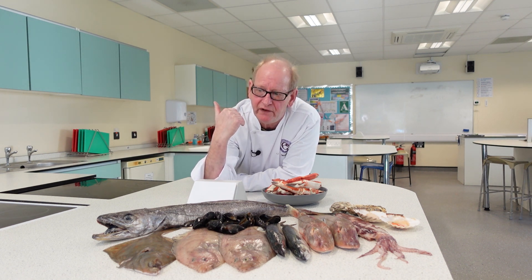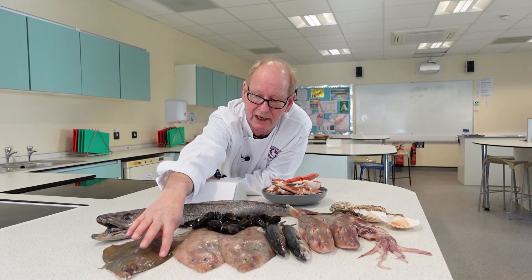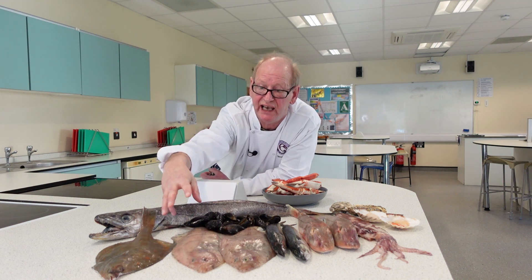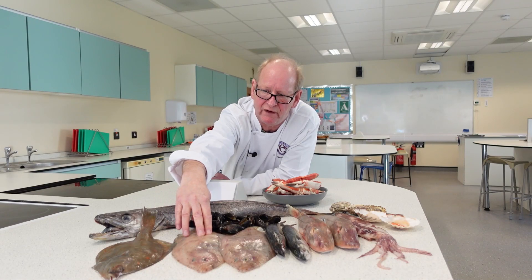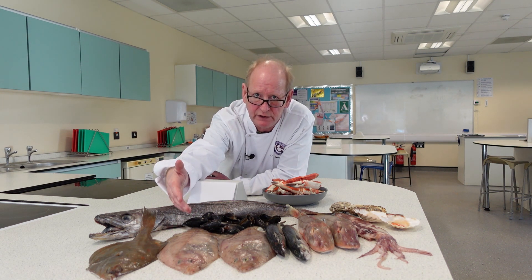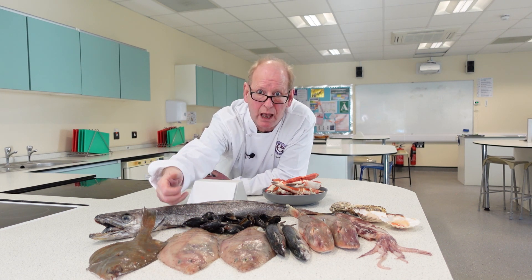Now we're moving on to the flatfish. We have a plaice here. The plaice has two sides — the spotty side with the bright orange spots, which is how you can identify it, and the white side. We also have another underutilised species here: the megrim, also known as Cornish sole. It's part of the sole family and is an inexpensive fish — a lot cheaper to buy than other sole family members such as lemon sole and dover sole. Have a look at using some of these underutilised but bountiful species.